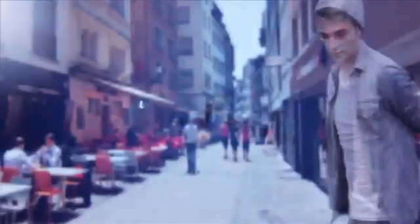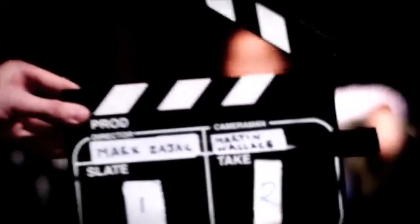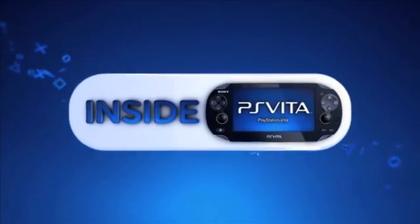Don't miss the next edition when we take a look at social connectivity, only on Inside PS Vita. The social network features of PlayStation Vita are one of the things I think is going to set the whole console apart. Thank you so much. Thanks for watching — see you next time.